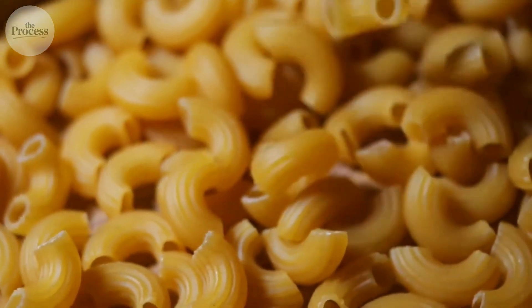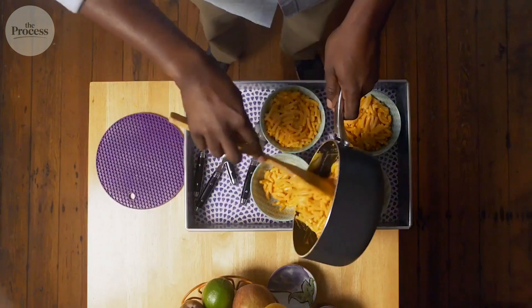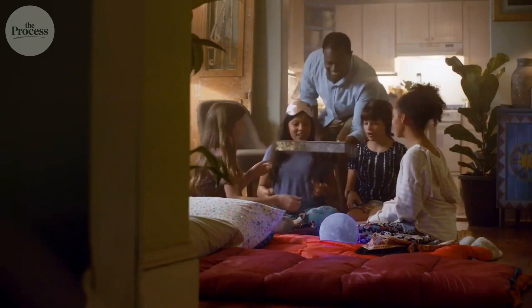This reveals something about processed food we rarely acknowledge: what we perceive as artificial is often about formulation, not ingredients.